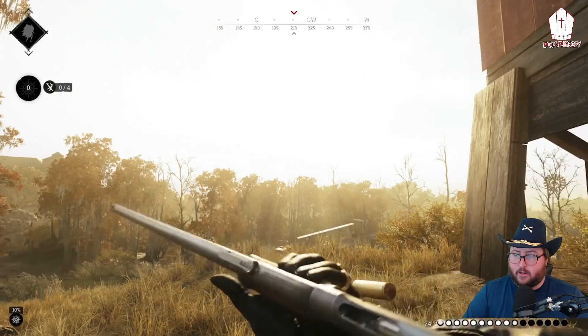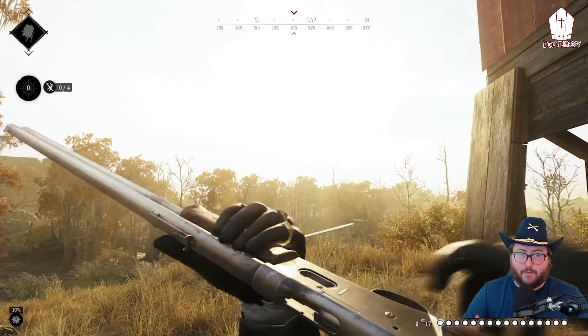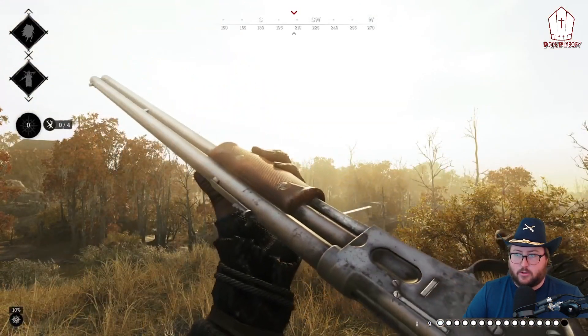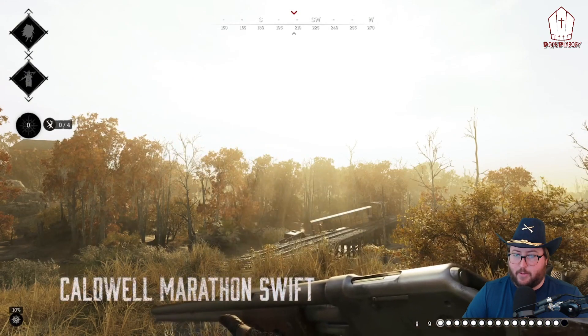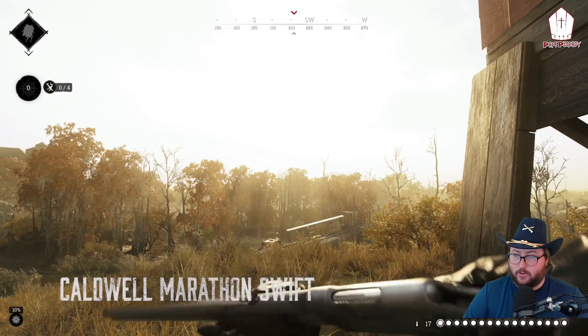Is this the Winnie killer? Look at it, watch the reload, listen to it. How much damage does it do to the chest? How far away can we do it? What's the two-shot, what's the three-shot? Look at that inspection. And we got the Caldwell Marathon Swift — look at that reload, that's cool.